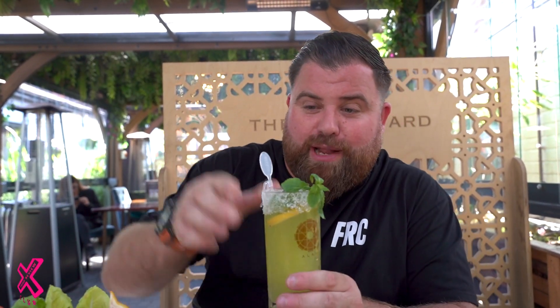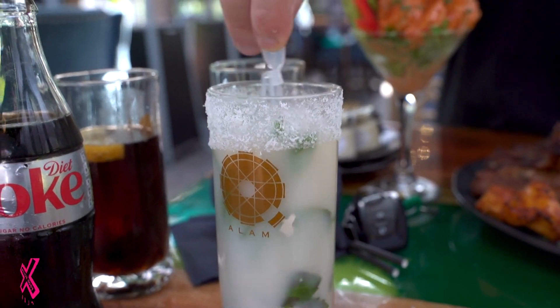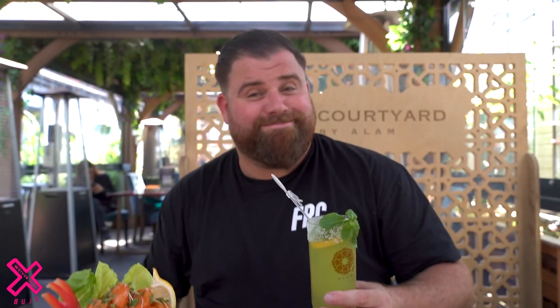We've got ourselves a couple of mocktails as well that came with a little dry ice stirrer. Can I do yours? Look at this — dry ice. It's the small things, isn't it? Sensational.